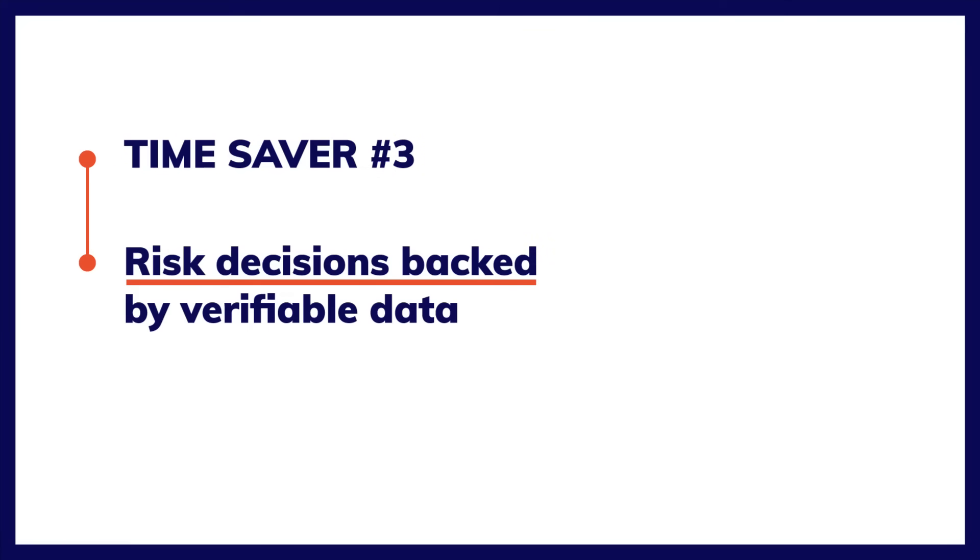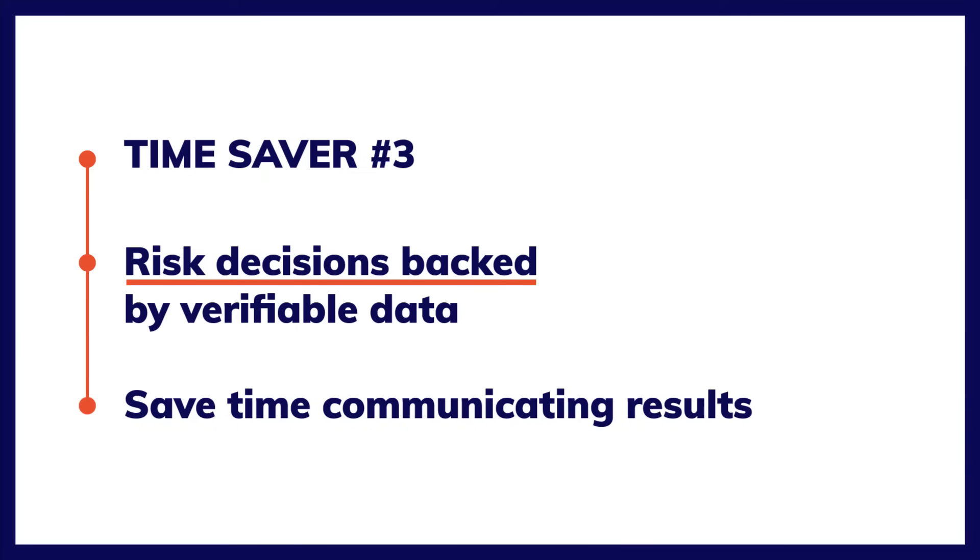And time saver number three. Because your risk decisions are backed by verifiable data, you'll save time when communicating your results with your colleagues.